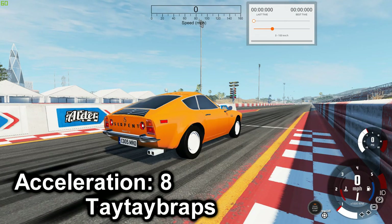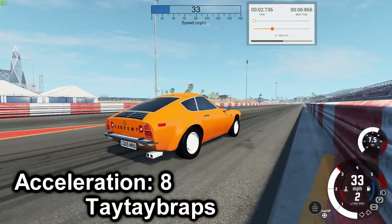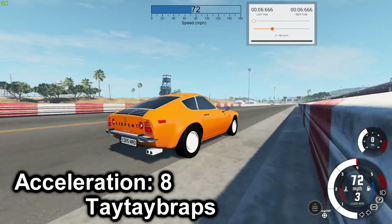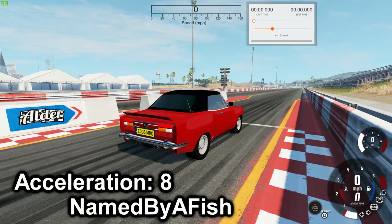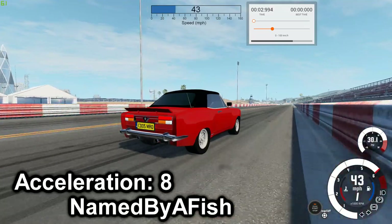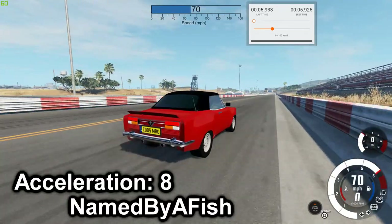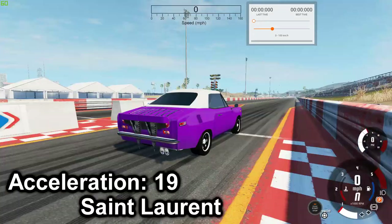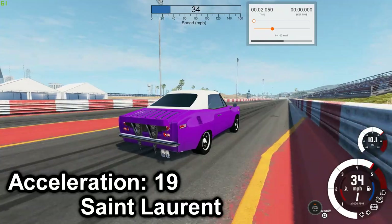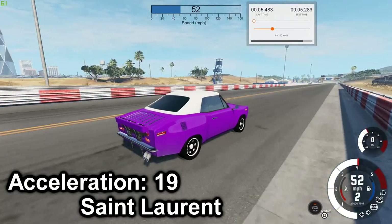Next we have the Turbo Sport Monza — and we have 6.666. Next is the Baronet Royale — 5.926. Next is the Classic GT — 5.283.